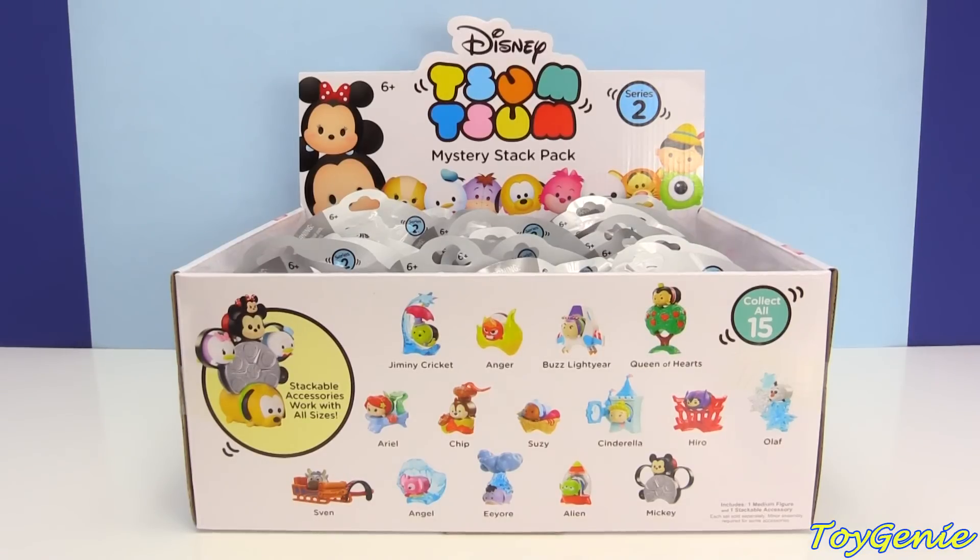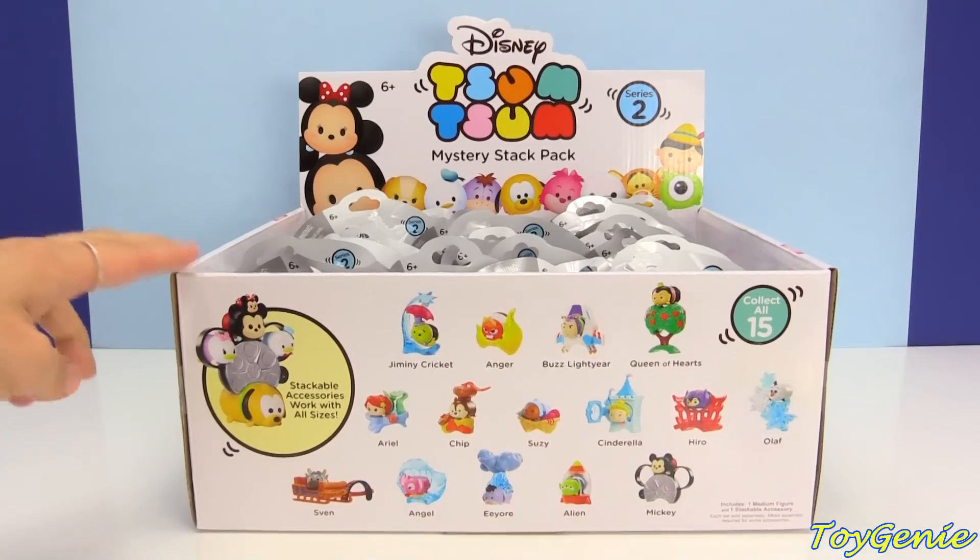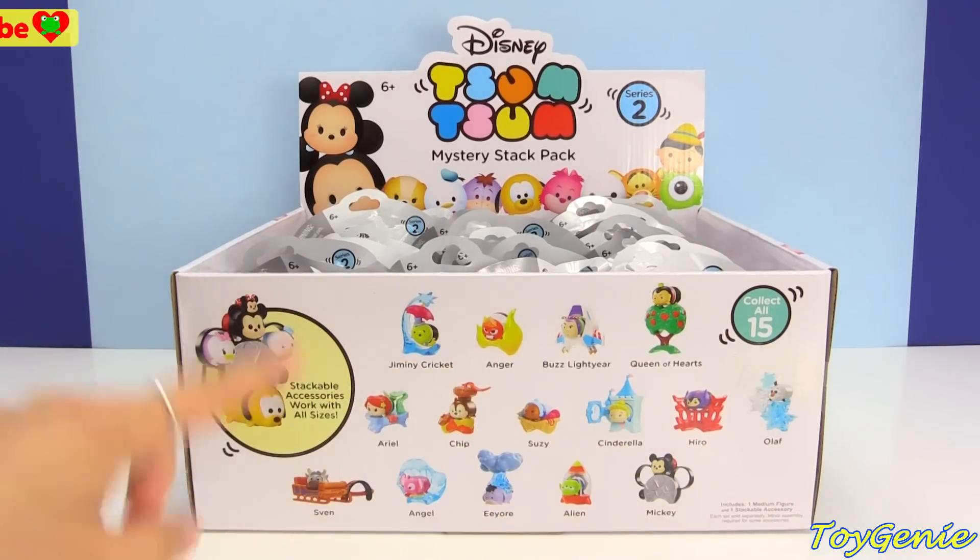Hey guys, this is Toy Genie here, and today I have a second box of the Disney Tsum Tsum Mystery Stack Pack Series 2. The reason why I'm doing a second box is because the first time I did this, I got every single one of these except for Ariel.